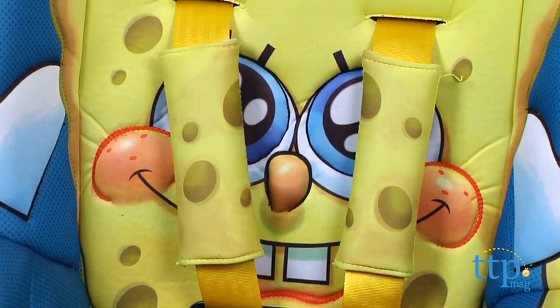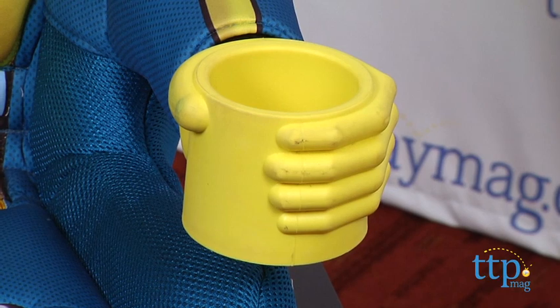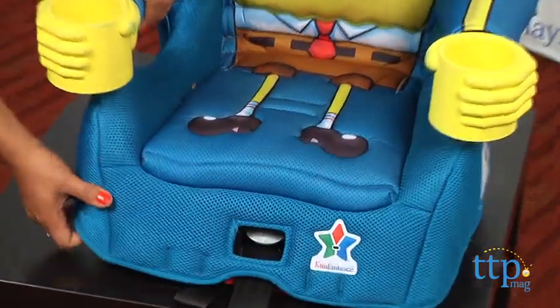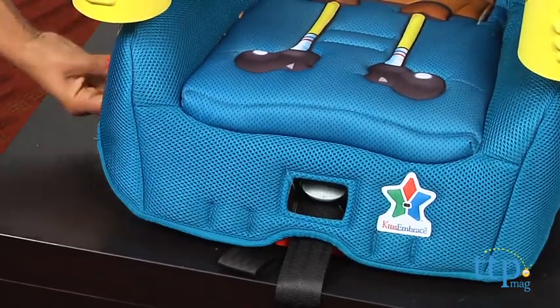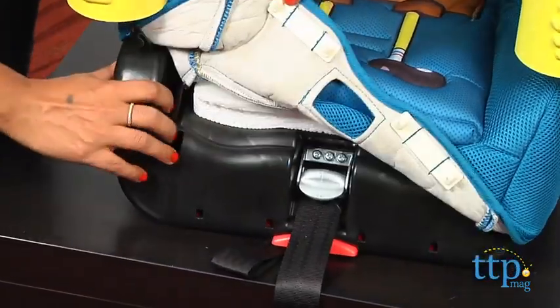Straps are padded for comfort, and the best part of it all — the cup holders! They're Spongebob's hands! For parents, the entire cover of the car seat can be removed very easily and tossed into the washer for a quick clean-up. It's also latch-equipped, which makes it easy to install into your car.